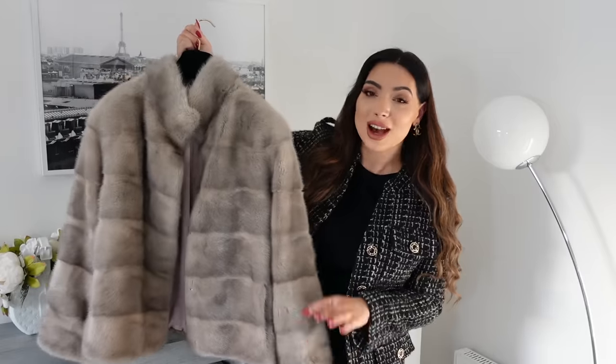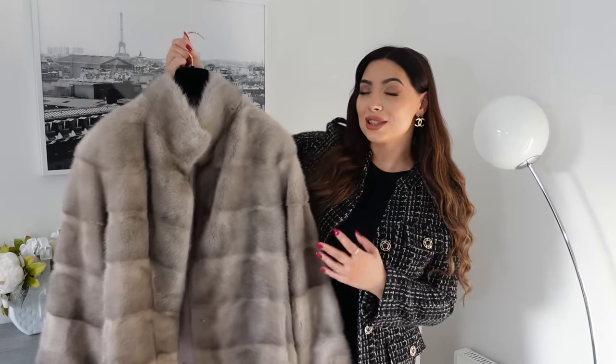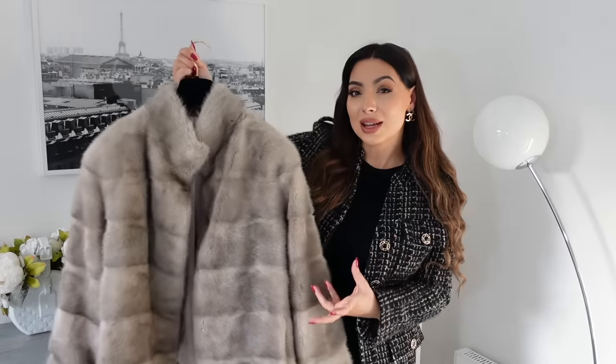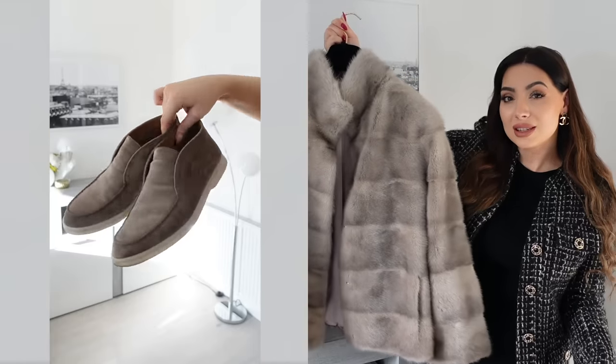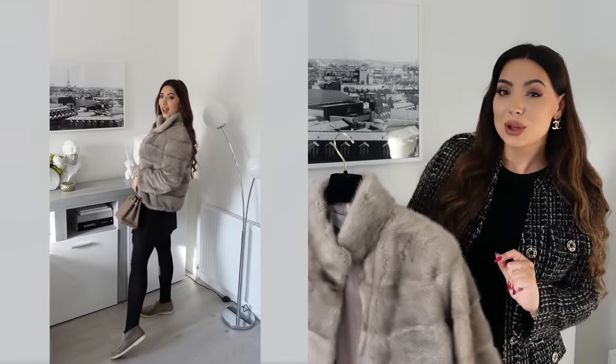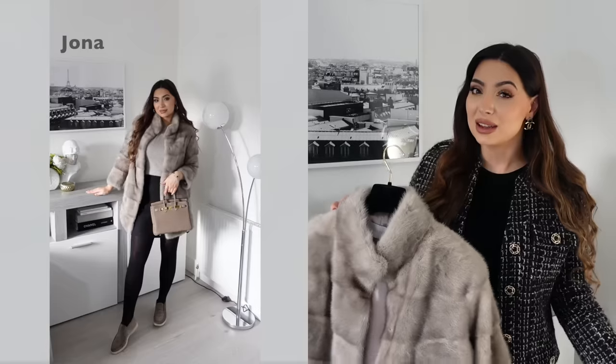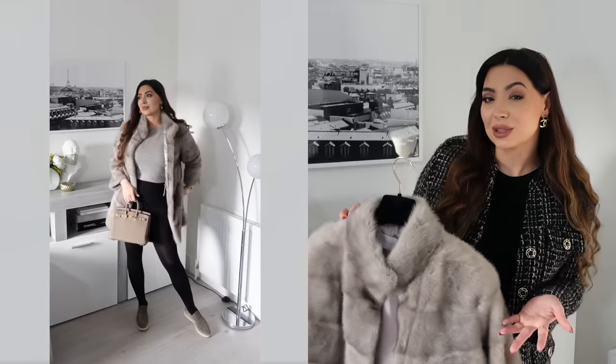Last but definitely not least — this is not my old Jonah coat, this is my new Alexandra coat. I know they look the same and they're the exact same color, but the Alexandra is more cropped. I thought they were different enough to add to my wardrobe. If I want to style it with a skirt or a dress, I prefer the look of the more cropped coat because you can actually see the skirt underneath — it just looks better. I'll show in the cutaways how I styled it with a classic black skirt, tights, and loafers.